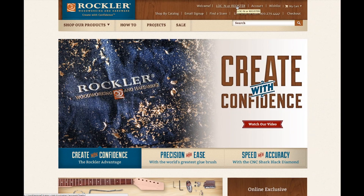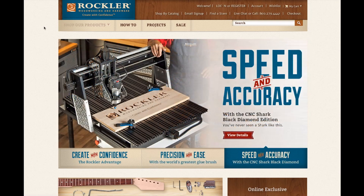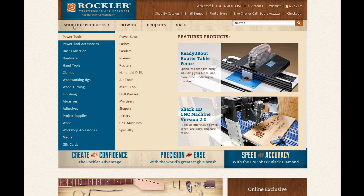You can log in, find a store location, sign up for email promotions, live chat with a technical expert, request a catalog, and more. You will find that some of the most exciting improvements to our site revolve around products.